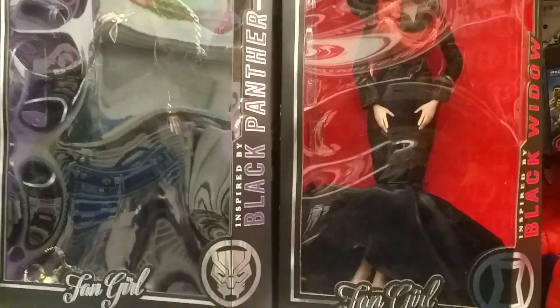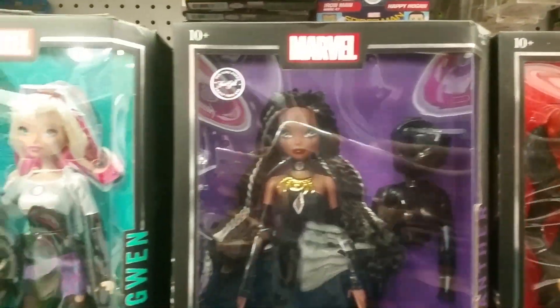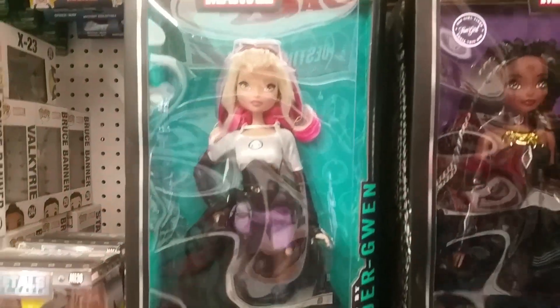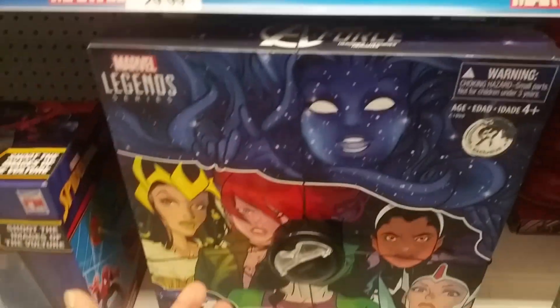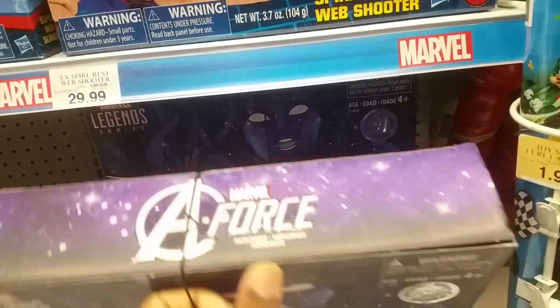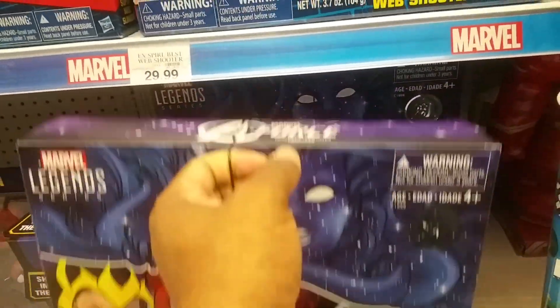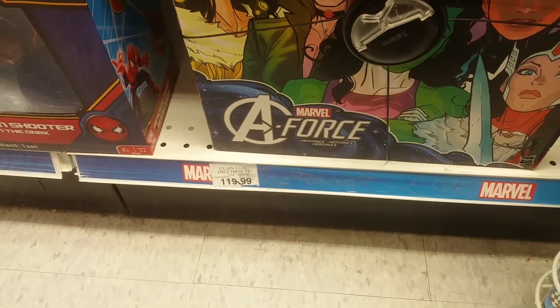Everybody skips these when they do their toy hunts, but they look rather interesting. Don't be scared to film girls' figures, everybody. Didn't Mike the Hunter ever get this off a layaway? It doesn't weigh anything — 119 pounds.